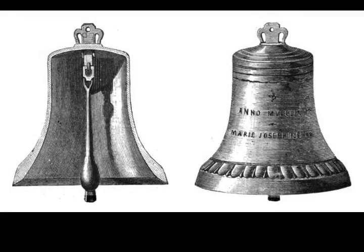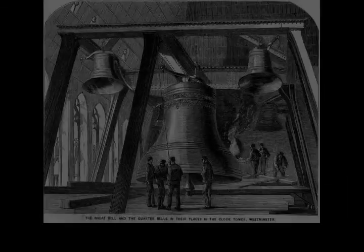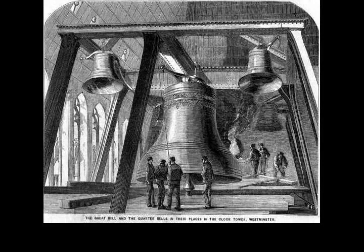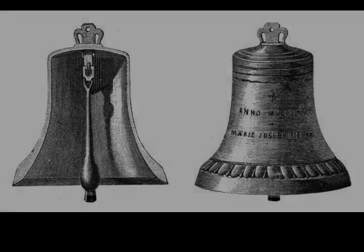One of the requirements for the clock was that the first stroke of the hour bell should be correct within one second per day, with tolerances referenced to Greenwich Mean Time. So at twelve o'clock, for example, it is the first of the twelve hour-bell strikes that signifies the hour. The time signalled by the last of the six pips may be fractionally different.